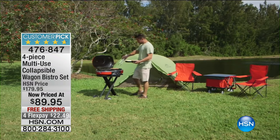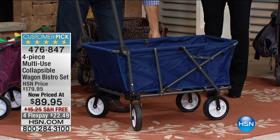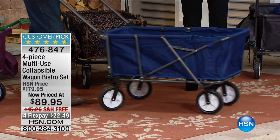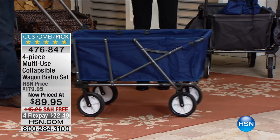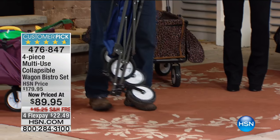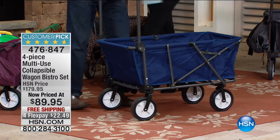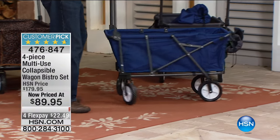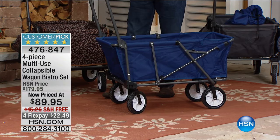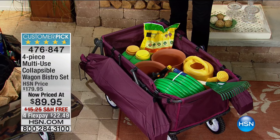Do you ever feel like a pack mule? If you're the family pack mule — men or partners watching — get this for yourself. You really don't realize how fabulous it is until you start using it. Also, if you're doing fall chores like raking leaves, how many trips do you have to go back and forth to the garage? You've got the trash bags, the rakes, all that stuff — pile it all in and roll it out to the yard. If you garden, you can put a lot of weight in here and easily roll it around your yard.